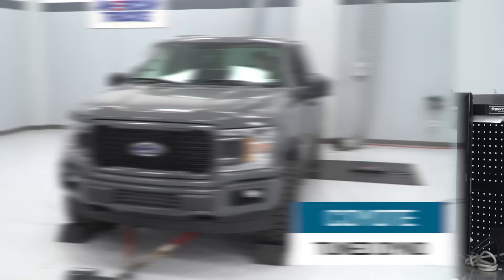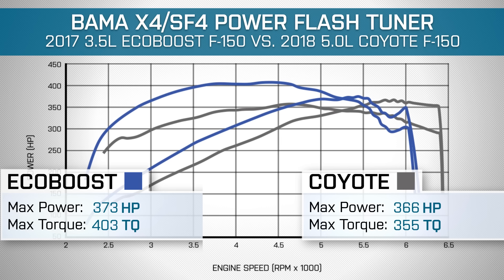So what does this all mean when it comes time for the track? I'm actually pretty excited because horsepower is pretty much a push. The Eco is making roughly about 50 pound-feet of torque more to the tire. Only one way to settle this — time to get these things to the track and see how they do.